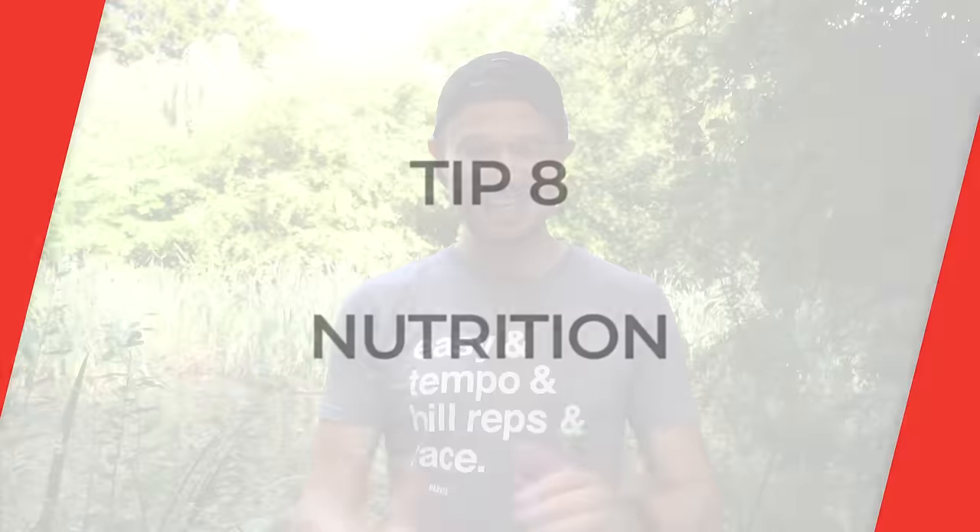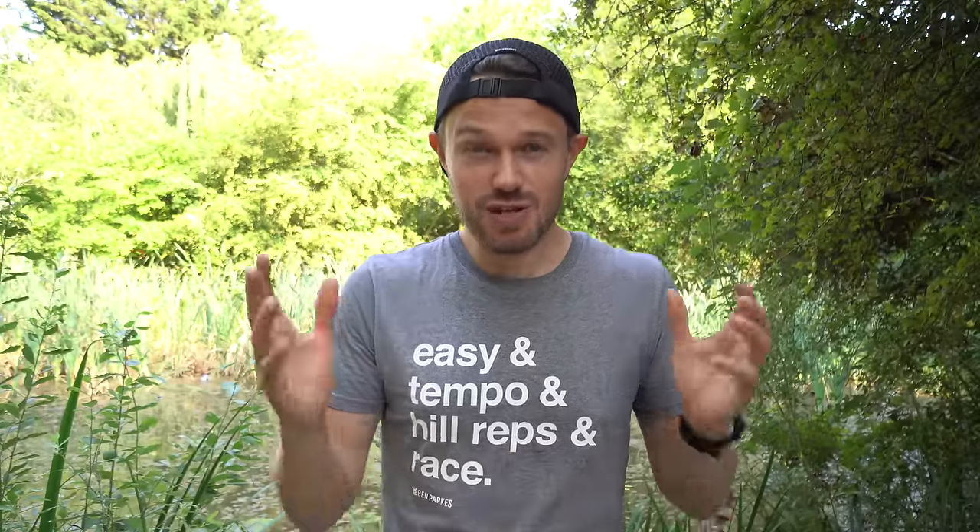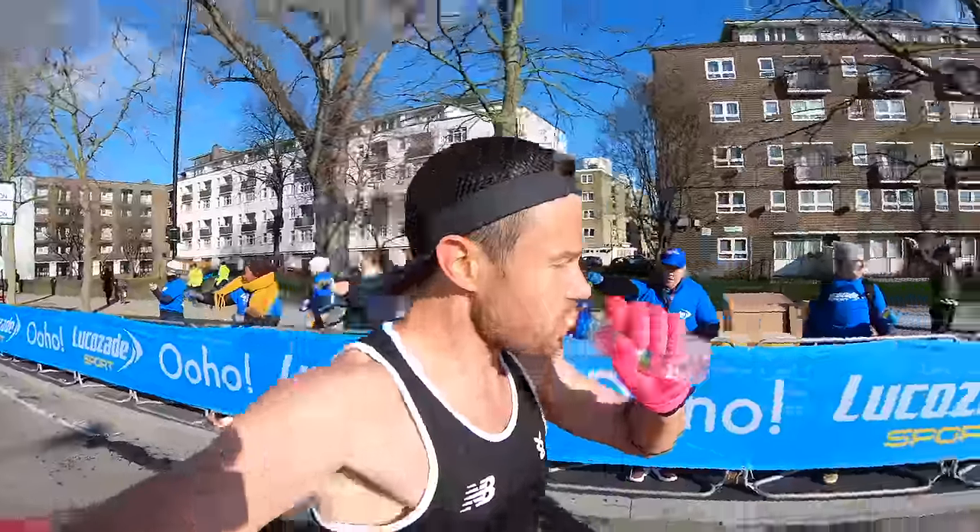Nutrition is going to be key to fuel that PB performance. Come race day, take on some carbohydrate gel around every 30 to 40 minutes, and practice with your preferred brand on your long runs during training to get your body used to taking on fuel. For liquids, there are lots of sports drinks out there — if it's hot, look at adding electrolytes. I've always found water, just sipping little sips around the course, works best for me. Practice with your gels and fluids as much as you can.